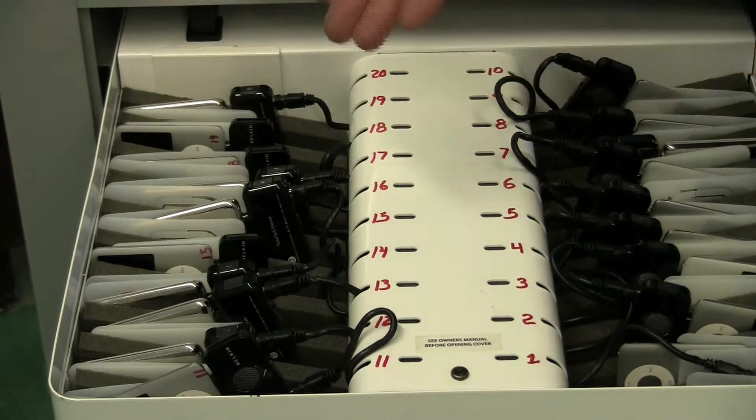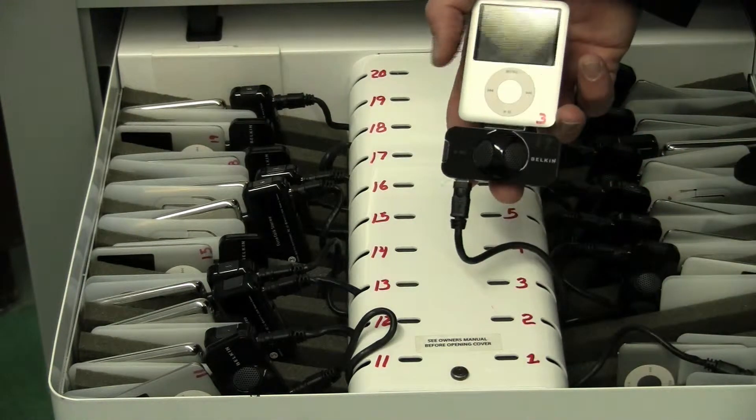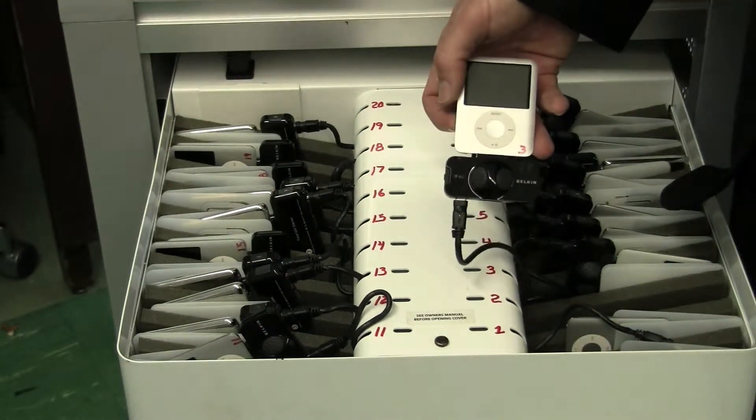In the Bretford PowerSync cart, we have 28 iPod Nanos, each with an individual recording device. The students before were talking about how they were podcasting in their history classes, and you can see they have the Belkin recording device attached to each iPod.